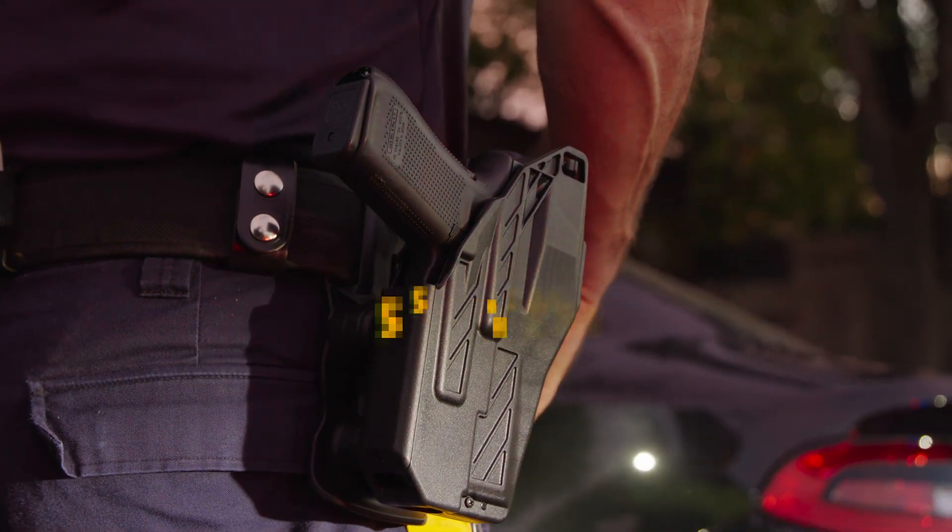Bobby McGee, Executive Vice President of Product Development at Mission First Tactical. This is our MFT duty holster — it's called the Full Containment Instinctive Locking System.